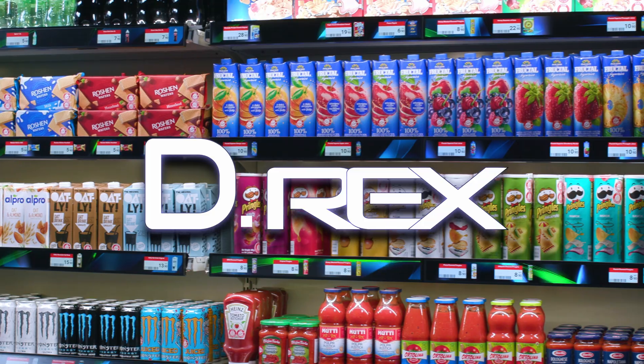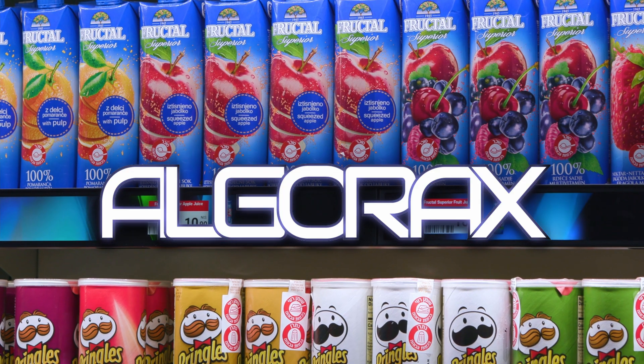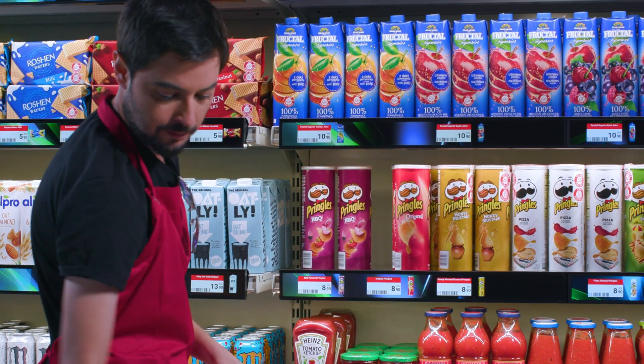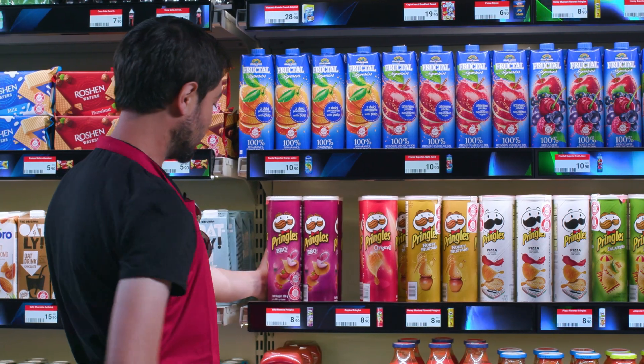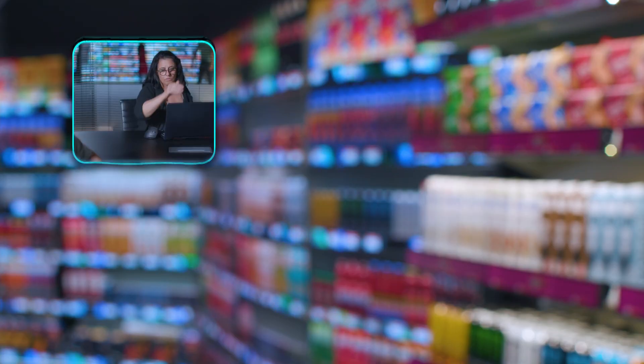D-Rex, an innovative system developed by professionals at Algorax for digital shelf management in the retail world. See these shining LCD displays? Well, they're just the tip of the iceberg of the system. Now, you must be wondering, why is this system a game-changer? Let me explain.